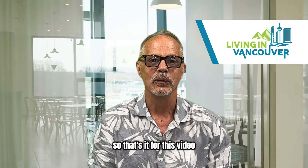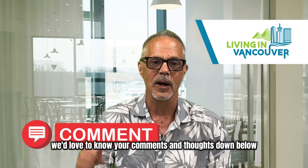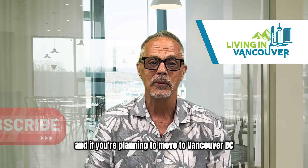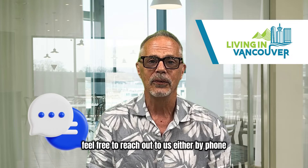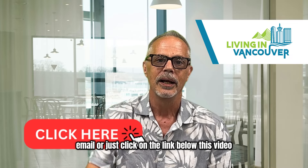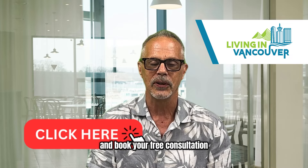So that's it for this video. We'd love to know your comments and thoughts down below, or maybe subscribe to our YouTube channel. And if you're planning a move to Vancouver BC, feel free to reach out to us by phone, email, or just click on the link below this video and book your free consultation. Thank you.